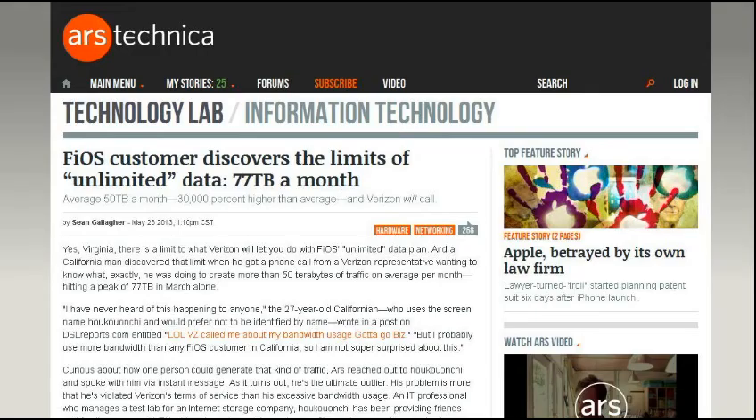Next up, do you ever wonder if you're a Fios customer and they say you have unlimited bandwidth — does it really mean unlimited? When does it get to the point where they might actually contact you? Well, this one Fios customer in California discovered that the limit of Fios for him is around 77 terabytes of data a month. He got a call from a Verizon representative, and the funny thing is they were not so concerned about his bandwidth usage as how he was using it — he was using it more in a business fashion.